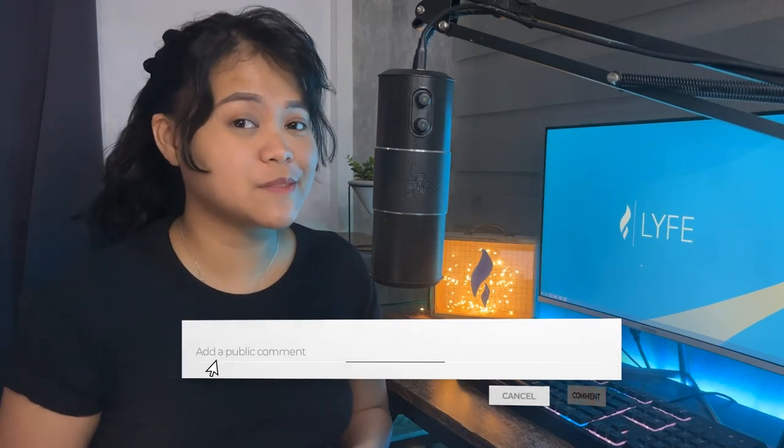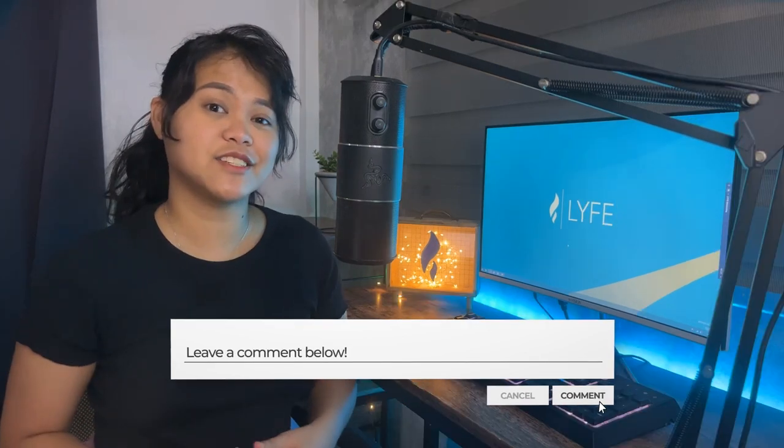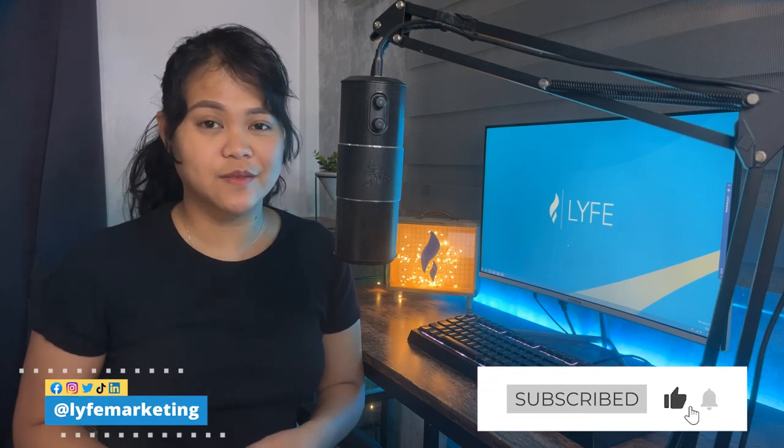So from your personal experience, what things have you tweaked in your Facebook reels that have directly affected your engagement? Let us know in the comments down below. Don't forget to subscribe to our channel for more tips and tricks to grow your business. Once again, this is Jelly from Life Marketing and I'll catch you in the next one.